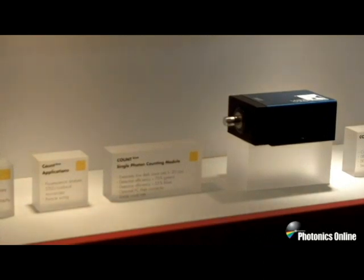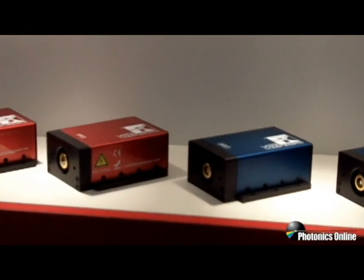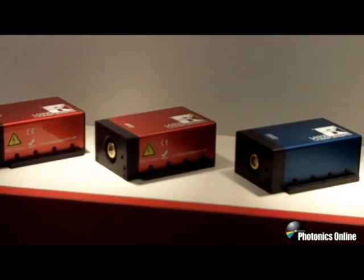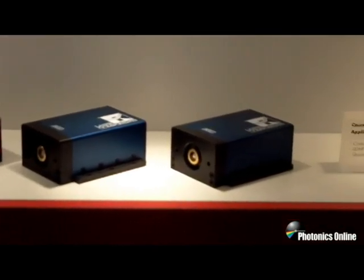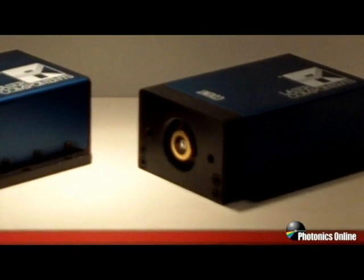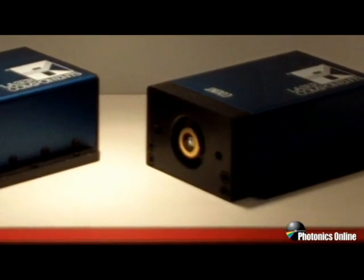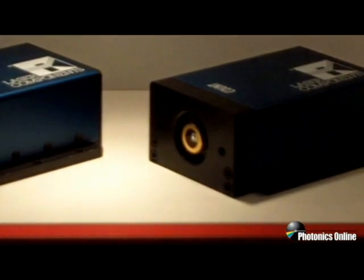So how do we do it? At the heart of our photon counters there's a special APD that is manufactured by the Laser Components Detector Group out of Arizona. A proprietary structure in combination with their many years of experience in APDs is responsible for that outstanding performance.